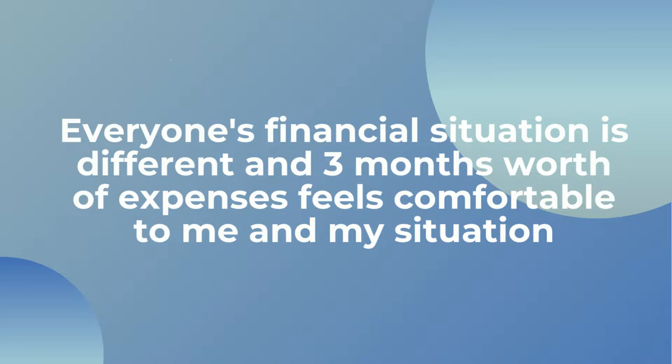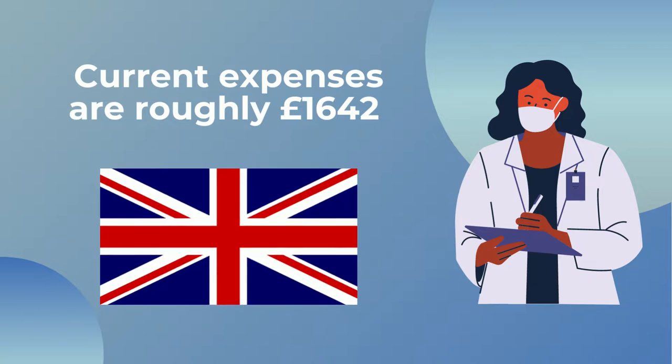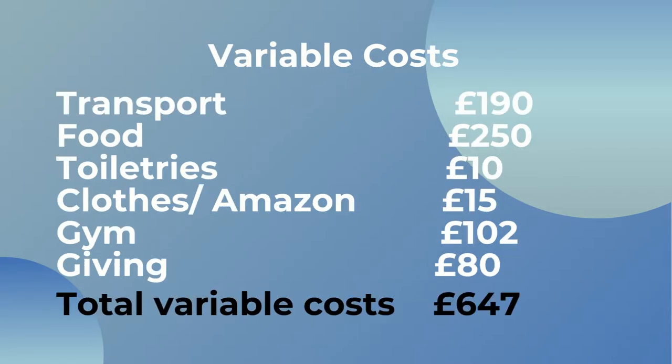Also if I wanted to, I could move back in with my parents to keep my costs low. Currently my expenses are roughly £1,650 — I do have a video detailing my expenses as a junior doctor which I'll link in the description below. This includes my rent for a one-bedroom flat, council tax, utility bills, wi-fi, phone bill, petrol, transportation, gym membership, food, toiletries, and a little bit of spending money.